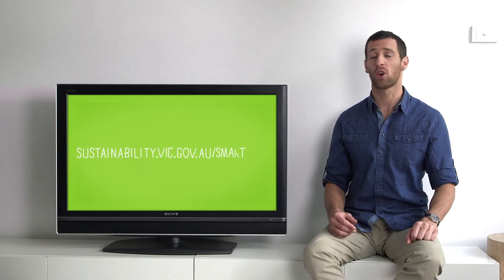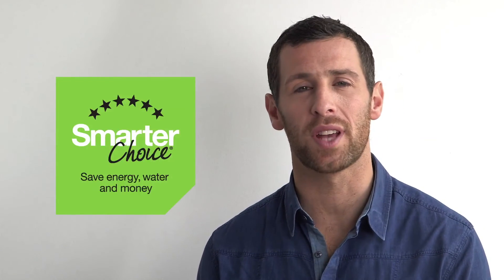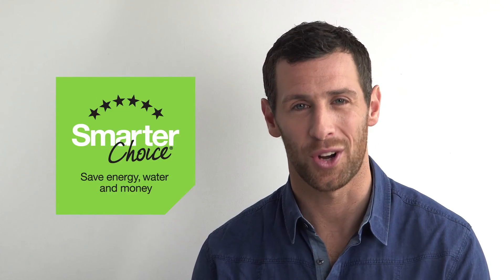To find out the running cost of a specific appliance, check out the running cost calculator on our website. You can also ask a Smarter Choice retailer when you're in store about the most energy efficient appliance for your needs. There's a participating Smarter Choice retailer near you — check out the full list on our website.